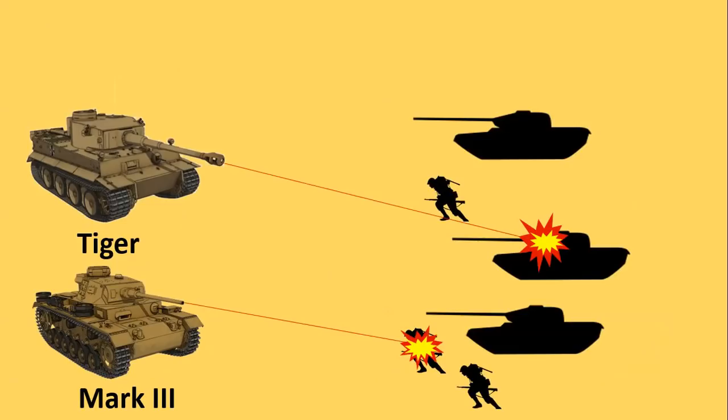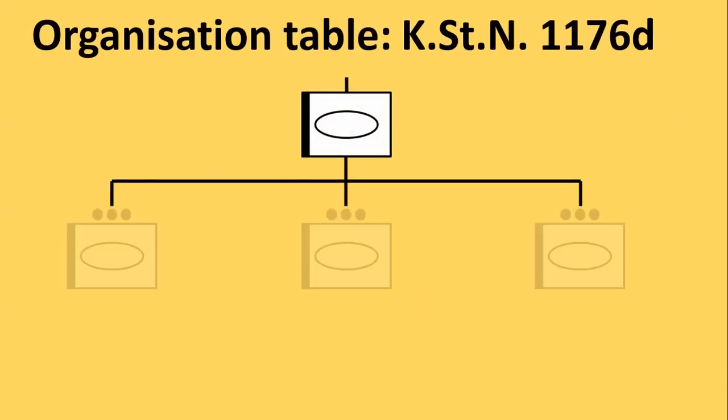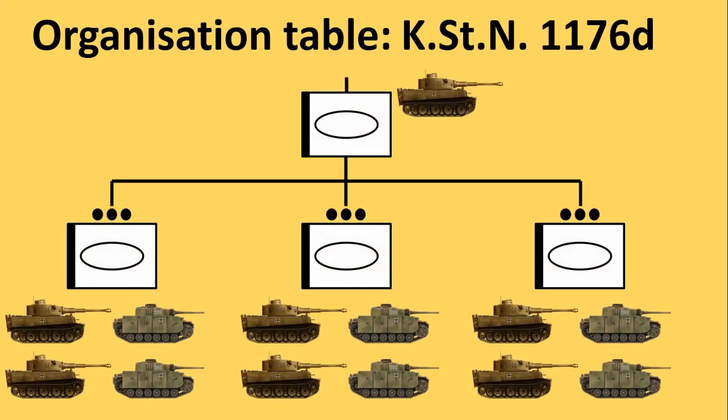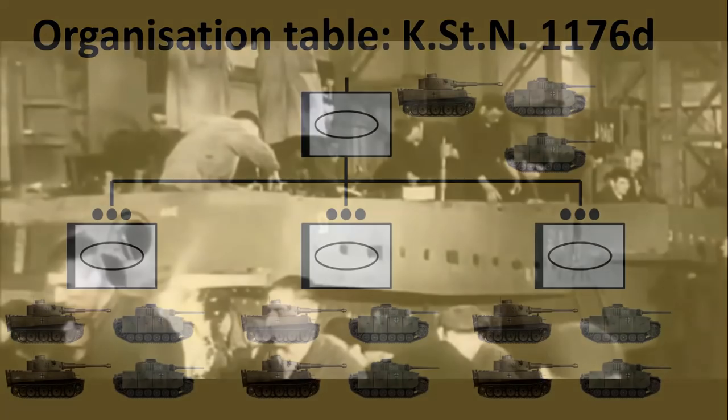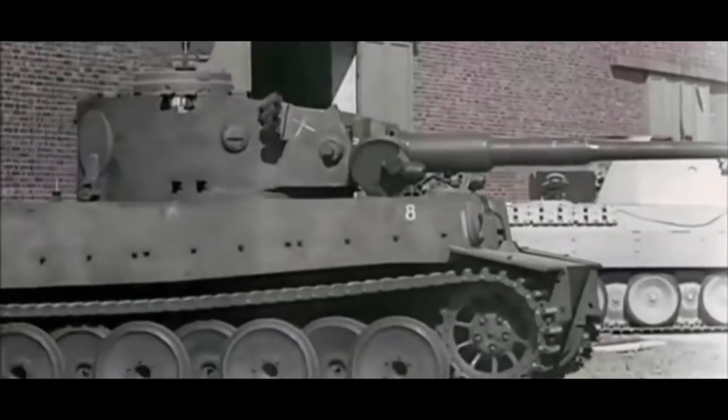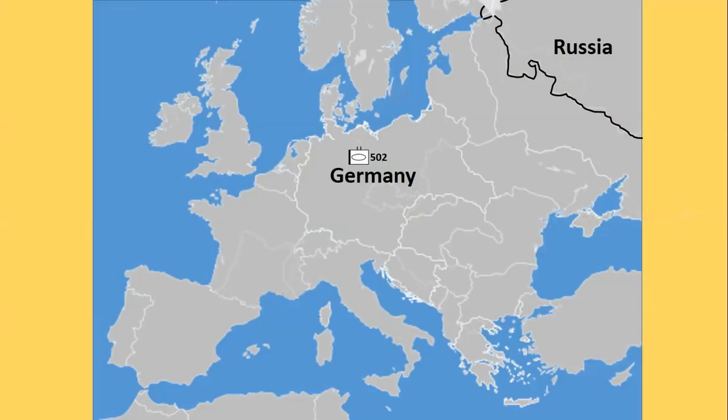The official organization table for a heavy tank company prescribed that each platoon would have two Tigers and two Mark IIIs, and the company headquarters would consist of one Tiger and two Mark IIIs. Tiger production was however slow to pick up in 1942 and as a result the battalions were thrown into battle piecemeal.